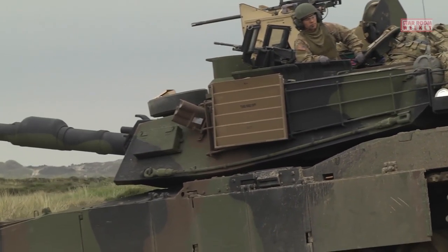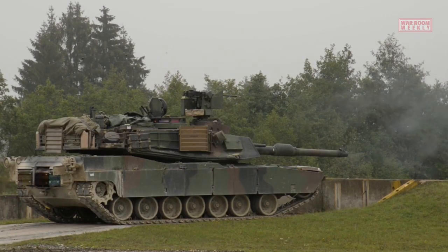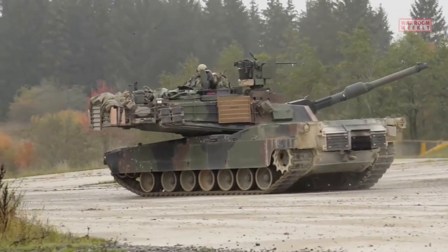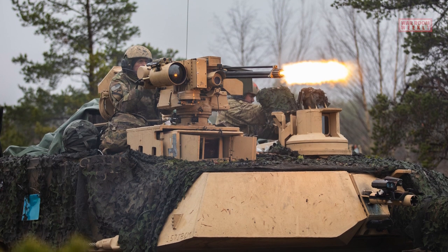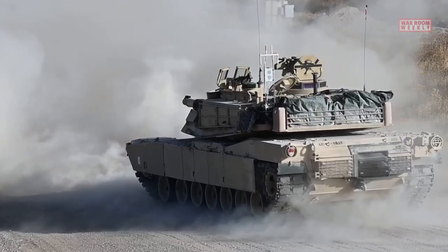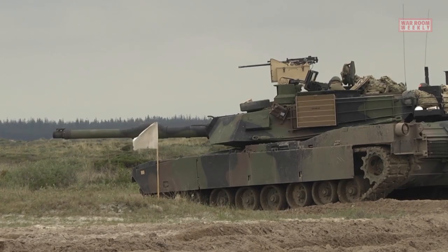Another significant advantage of the Abrams is its firepower. The 120-millimeter smoothbore gun, combined with advanced fire control systems and computerized targeting, enables the tank to engage targets accurately at long distances. The tank's advanced technology, including thermal sights, laser rangefinders, and ballistic computers, enhances the crew's situational awareness and target acquisition capabilities.